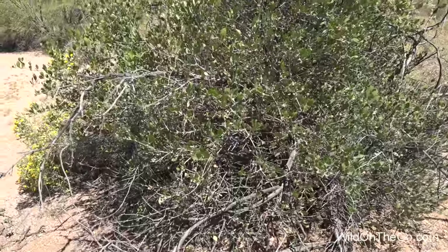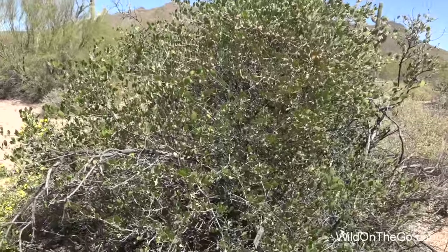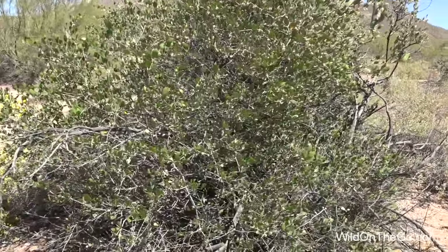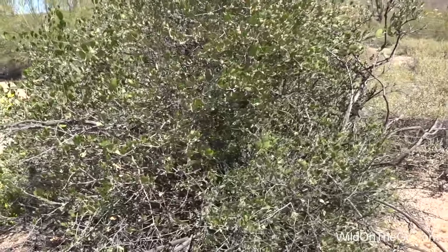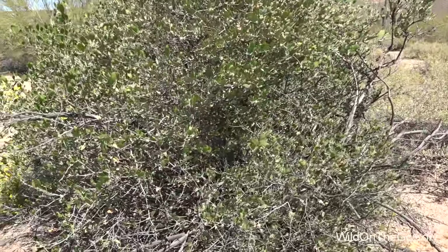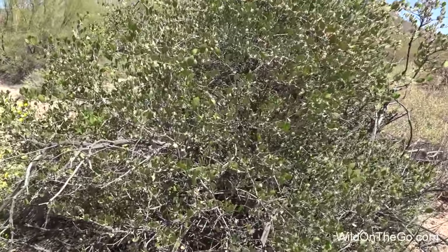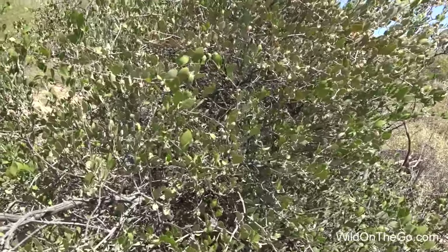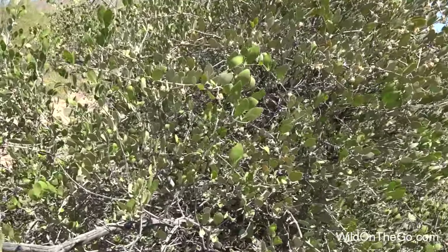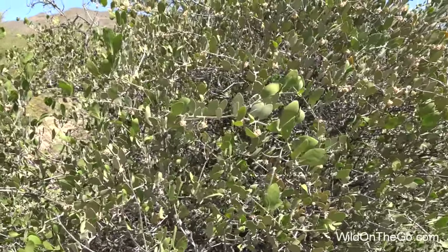Here's a Jojoba plant. These usually are about three to six feet tall, though they can get taller. Various wildlife eat the leaves and seeds or nuts from these bushes. A liquid wax or Jojoba oil is collected from the seeds and used for such things as lubricating oil, cooking oil, skin products, and even biodiesel fuel.